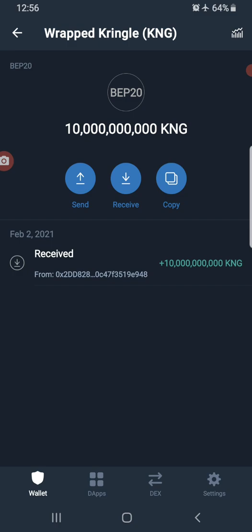One TBC is equal to ten billion Kringles — that is the ratio, one TBC to ten billion Kringles. Wrapped Kringle is the same equivalence as your TBC Kringle, so one TBC Kringle is equal to one Wrapped Kringle.